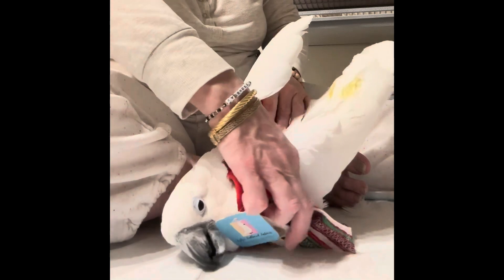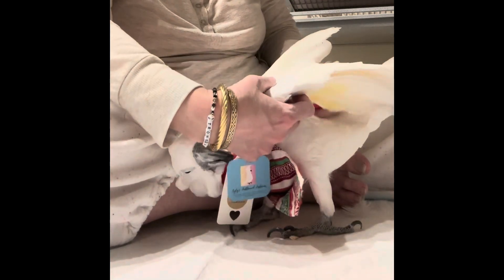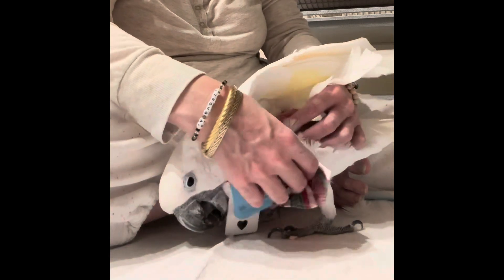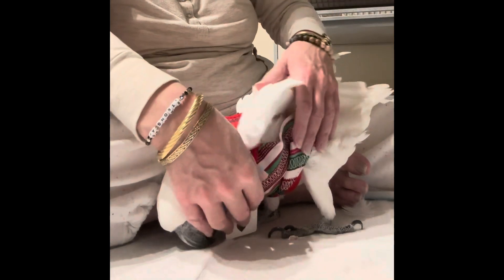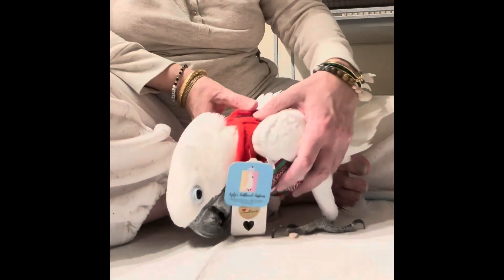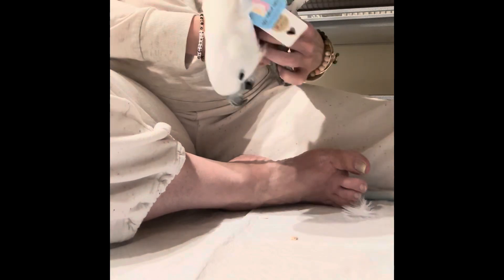Sometimes you have to, like, pull out a wing and make a little adjustment. Okay, there we go. Now let's see how cute you are. Oh, look how cute you are!